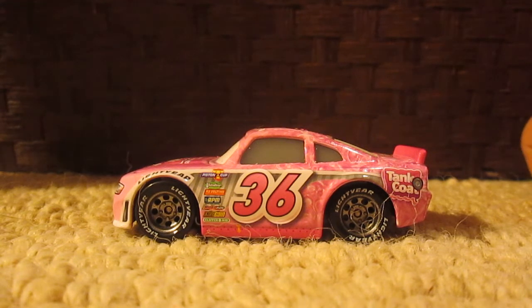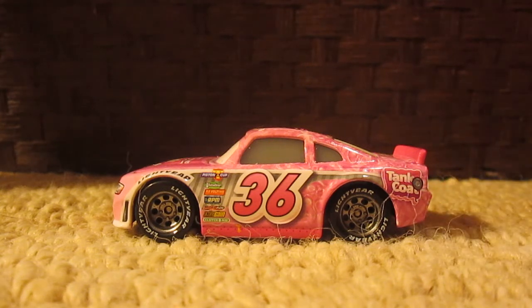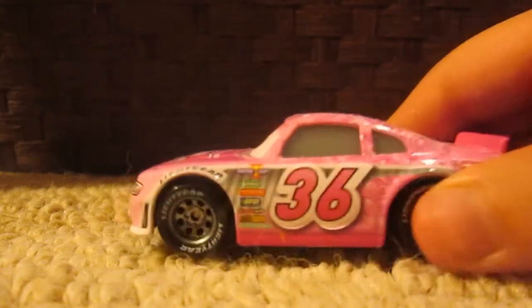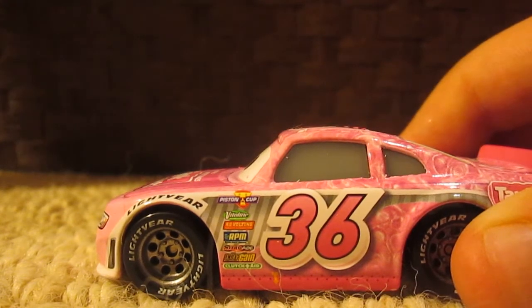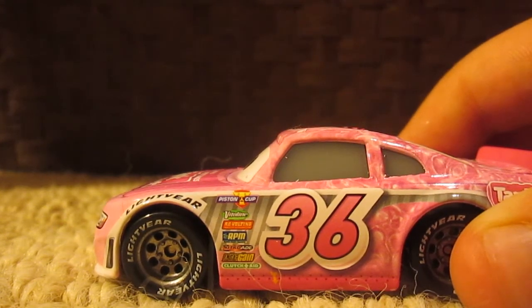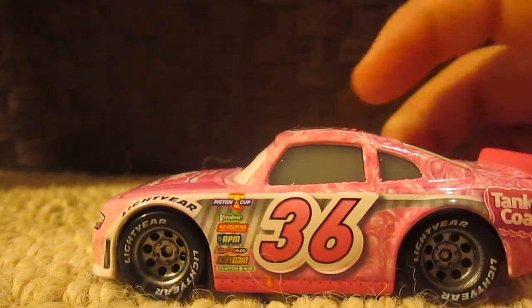On this side you can see the number 36 with a nice pink and a little gray stripe pattern — Tank Coat with the gas cap over there. He has white ear tires with gray silver rims and you can see the number 36 in big bold block letters. His secondary sponsors include Piston Cup, Vitaline, Revolting, RPM, Nitro Aid, Obtain, Gain, and Clutch Aid.